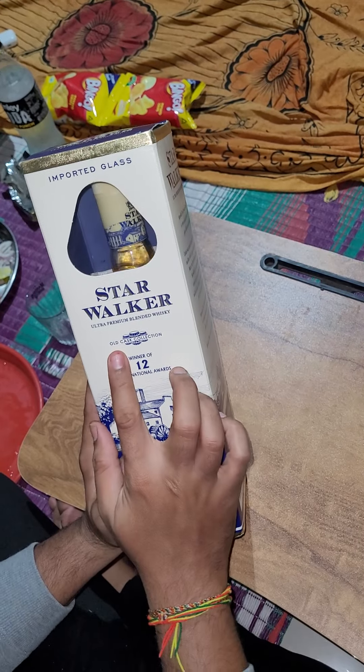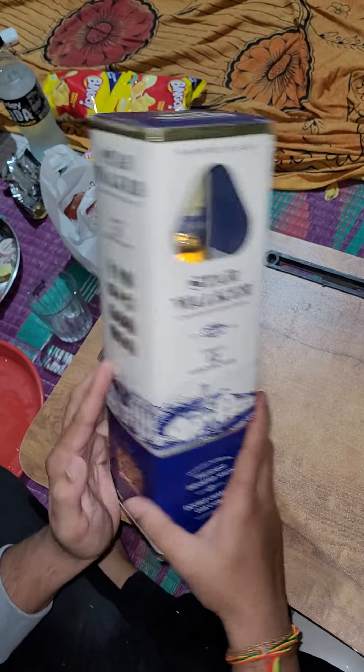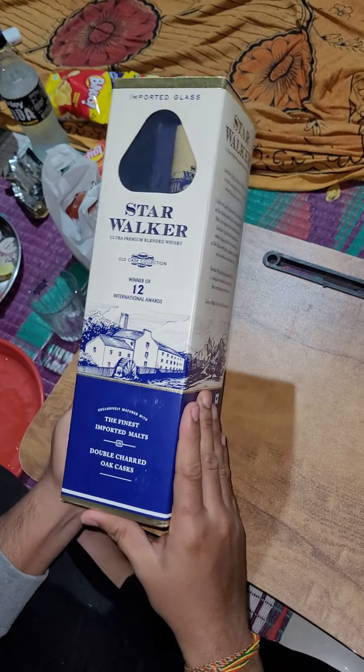It is also an old cask collection, meaning it is brewed in oak barrels. And we will see the bottle.